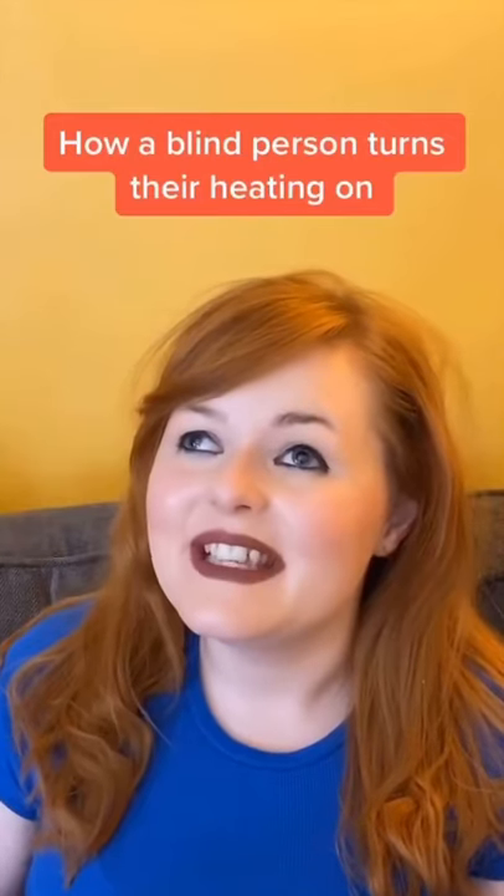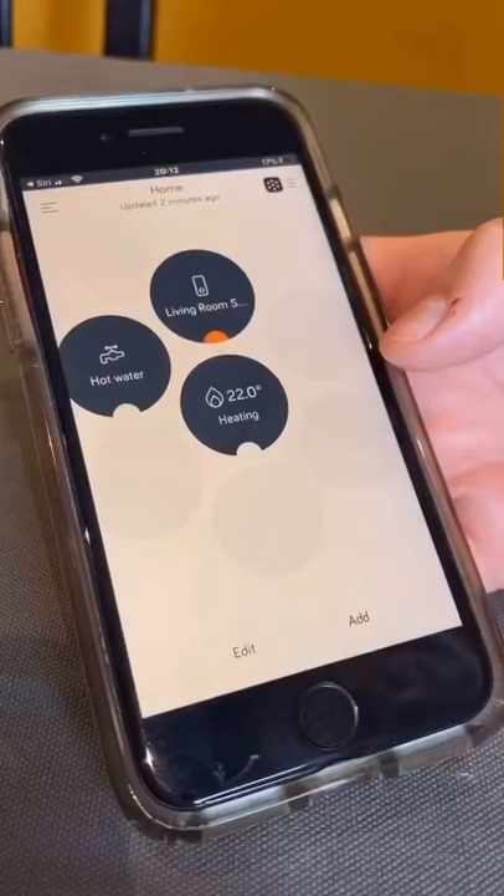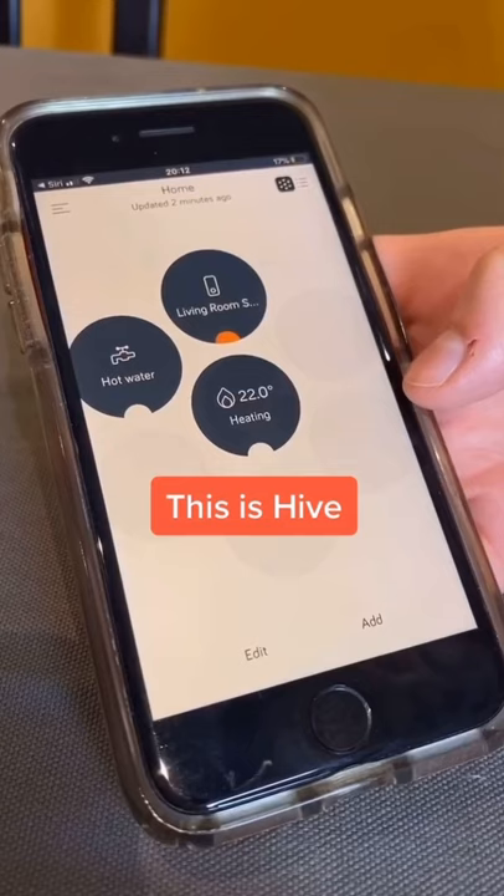I'm blind, so this is how I turn my heating off and on and control the temperature. This is Hive Home, and it's a smart home system that I can control from my phone — and the advert says, not sponsored.